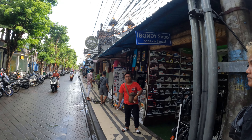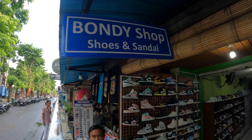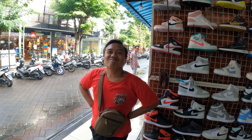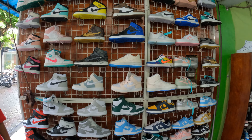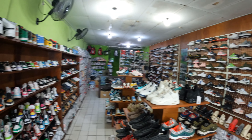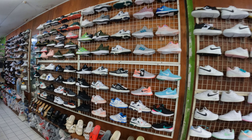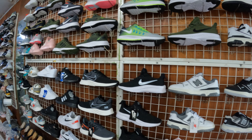Just next door we have Bondi shop — shoes and sandals. You have a great collection of shoes and trainers in here. They told me to be careful because it's wet and slippery, but it's a great, great collection.